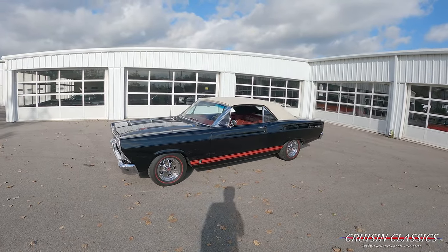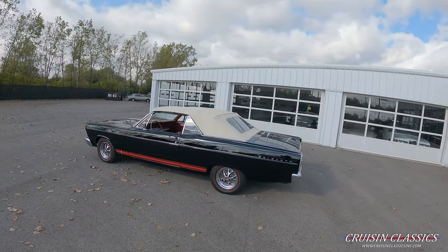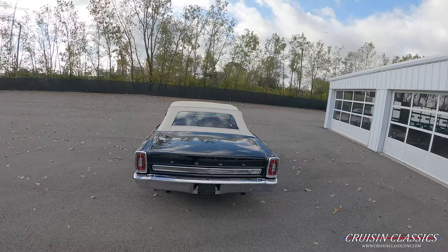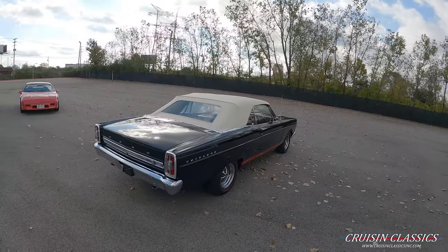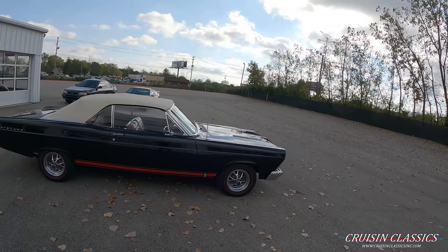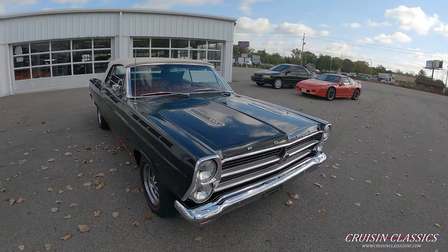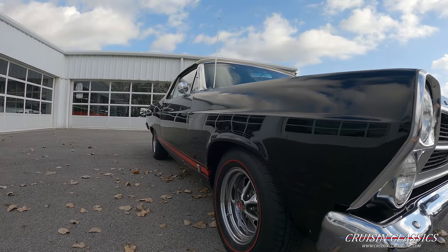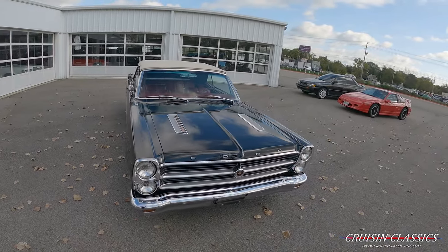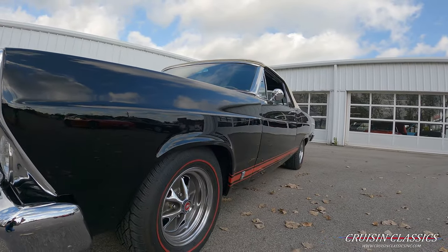Hey, what's going on guys, it is Seth here with the Cruising Classics YouTube channel, showcasing this 1966 Ford Fairlane GTA we have for sale. Beautiful car — it is a convertible dressed in gloss black with a white convertible top, excellent chrome and trim, sitting on Rally wheels with redline tires. It does have a red vinyl interior as well, which we'll check out in just a second.